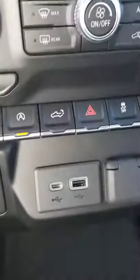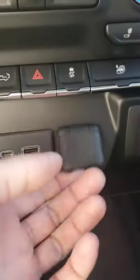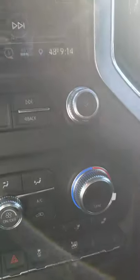And the tailgate button. USB, micro USB, DC jack. This button is pretty cool — it allows you to put all the windows down at once so you can air out the vehicle.